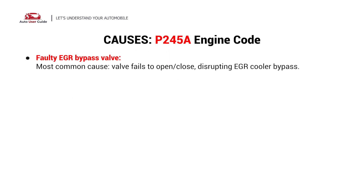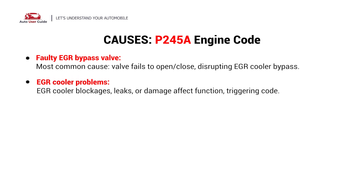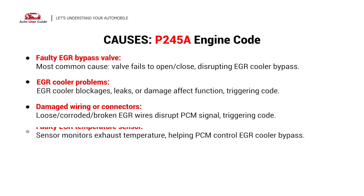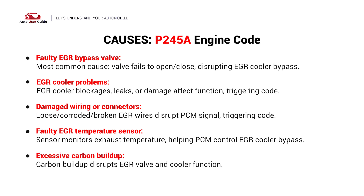Faulty EGR Bypass Valve, EGR Cooler Problems, Damaged Wiring or Connectors, Faulty EGR Temperature Sensor, Excessive Carbon Buildup.